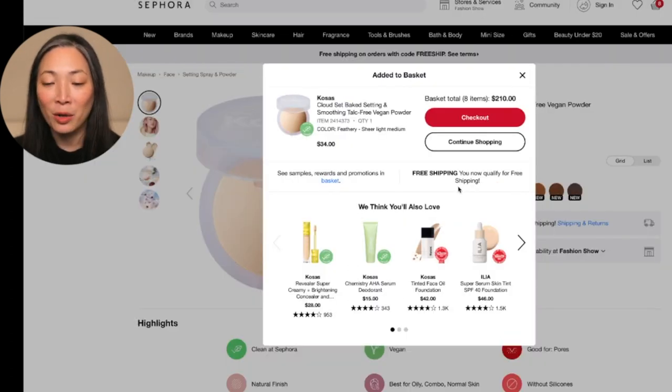Do you like how I justify my purchases? So that is the Kosas powder. Continue shopping and let's back up to the new section.